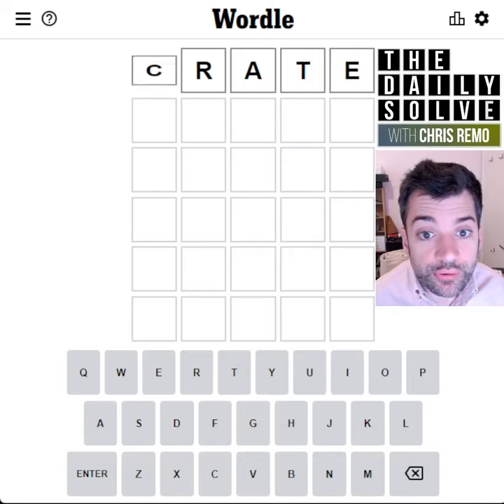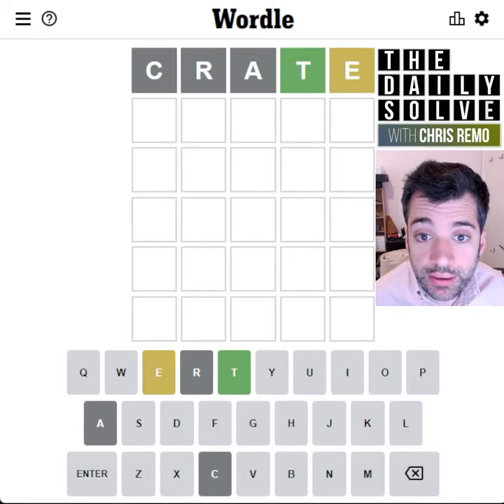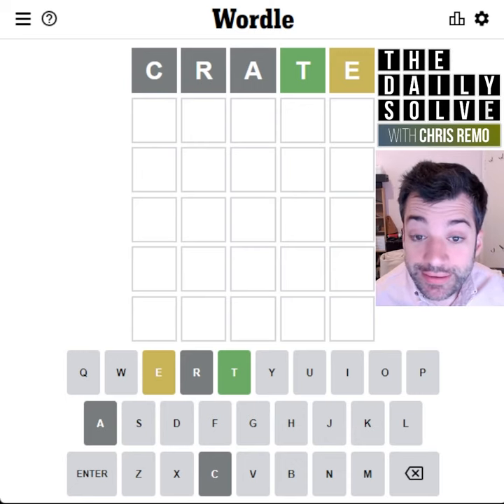Hello, let's solve Wordle. Yesterday was Crane. What about Crate today? The different letter, the T, is the one that is exactly correct.